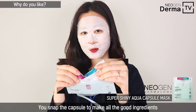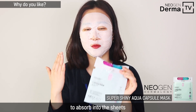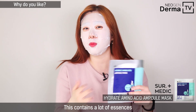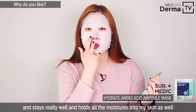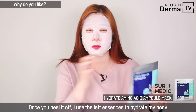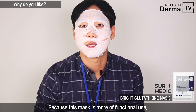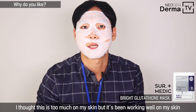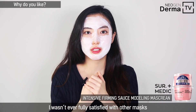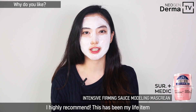일일팩처럼 매날 팩을 하는 게 귀찮기도 해서, 한 번 팩을 할 때 많은 게 좋아요. 화장창 캡슐을 톡 뽀개서 안에 들어있는 좋은 성분들을 시트에 흡수시켜 바로 쓰는 제품인데, 에센스가 정말 엄청 많이 들어가 있어요. 피부에 밀착력이 굉장히 좋고, 수분이 날아가지 않게 잘 잡아줘요. 붙였다 떼고 나서는 에센스를 한 번 더 묻혀서 온몸을 촉촉하게 발라줘요.